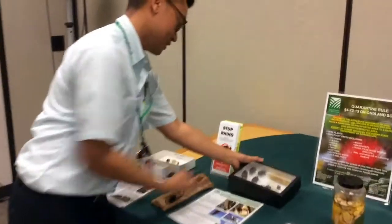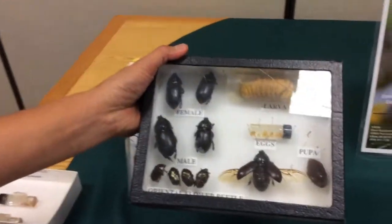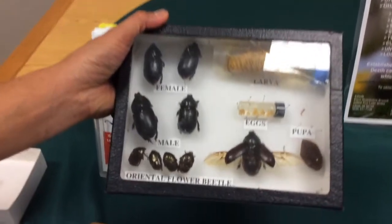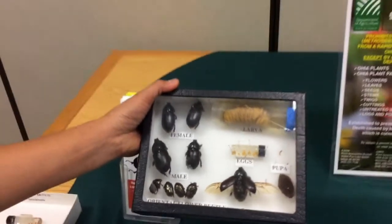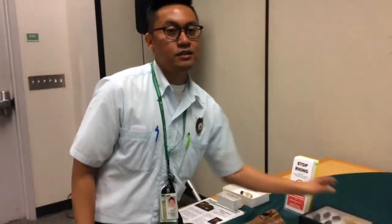Right here we have the coconut rhinoceros beetle. This beetle is here and found only on Oahu. It predominantly feeds on coconut trees but will feed on palm trees, and Hawaii is known for their palm trees and coconut trees, so this is a big concern for us.